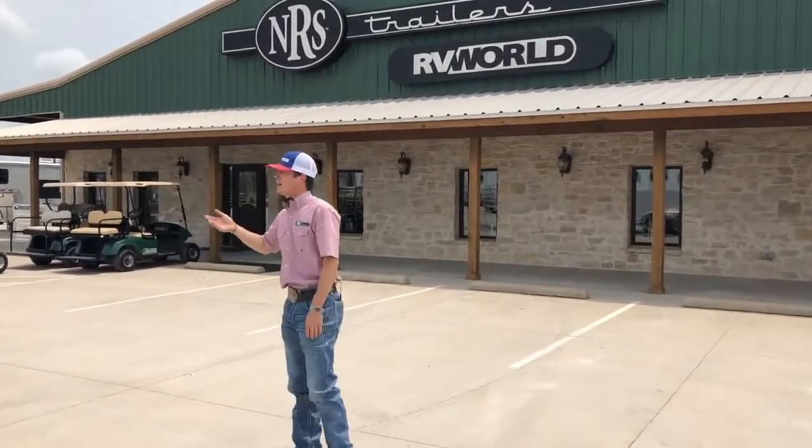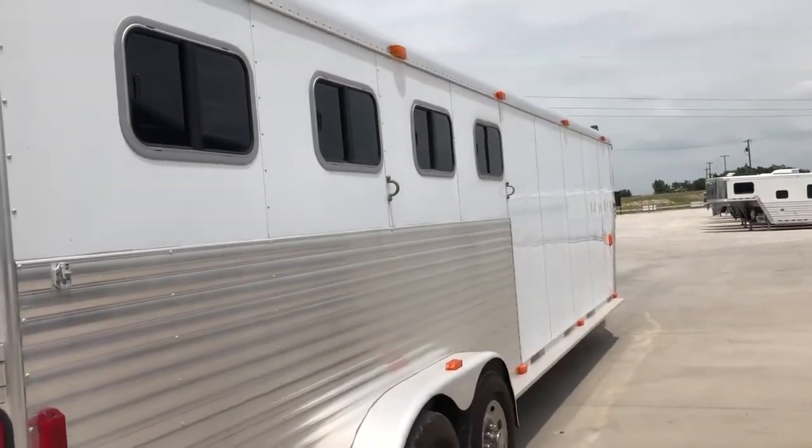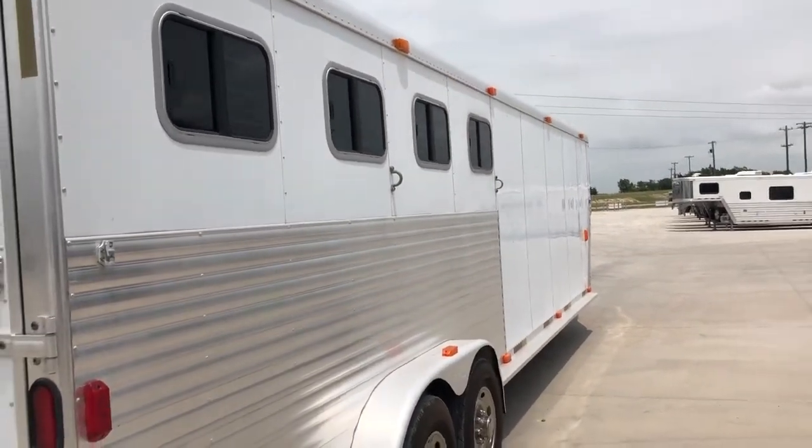Coming here on your passenger side, you've got sliding bus windows on your tail side and running boards all the way down it.